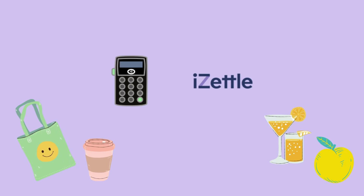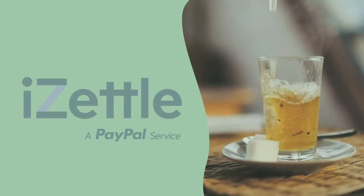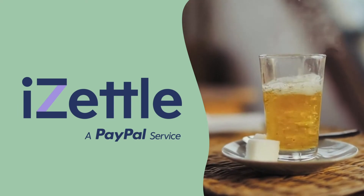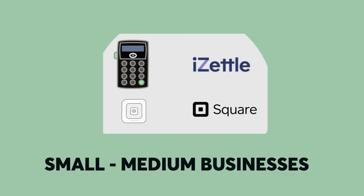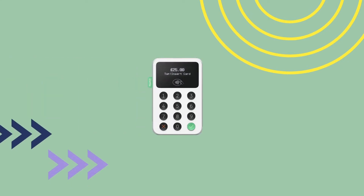Give them a ring 9-5 weekdays for support, or check out their online support centre. iZettle Go is a great choice for smaller merchants, and it's probably the best if you have a lower than £10 average transaction fee. It matches top free ePOS software with cheap payment processing and low hardware costs.